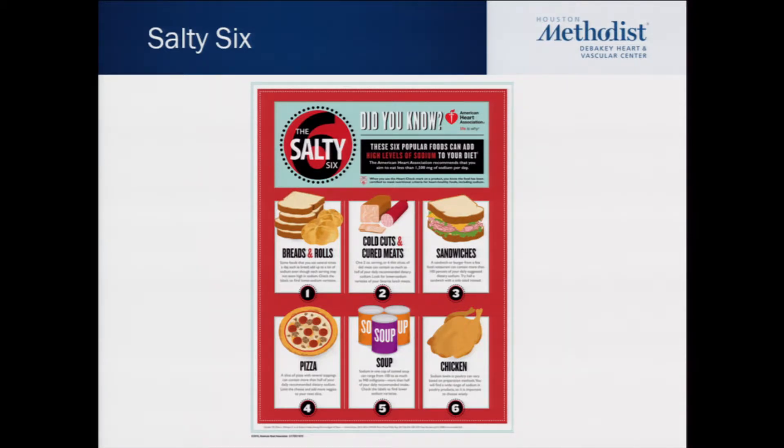Breads and rolls — we don't necessarily think about that because it's not a salty food, but because of the leavening agent required and some added salt, a lot of sodium is coming from that in our diet. Cold cuts and cured meats — any kind of lunch meat, bacon, even healthy turkey bacon — obviously contain a lot of sodium. Sandwiches as well, because we're putting salty bread with salty lunch meat and salty cheese.